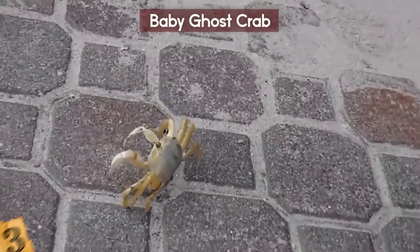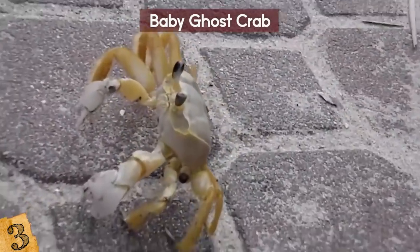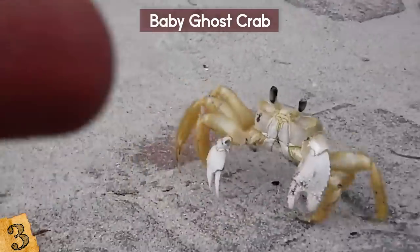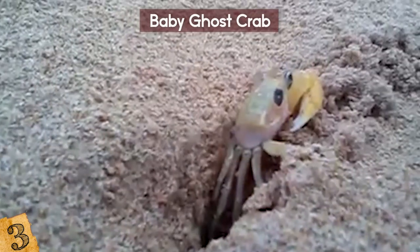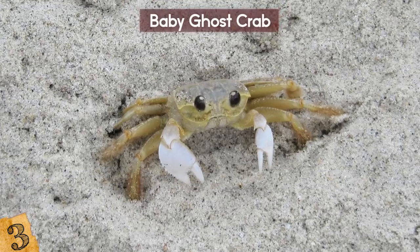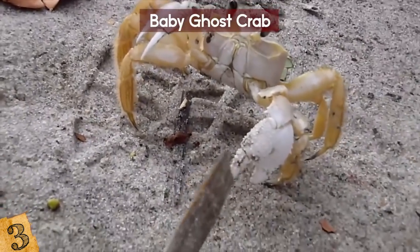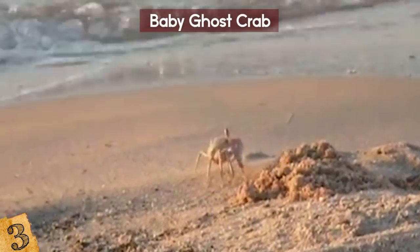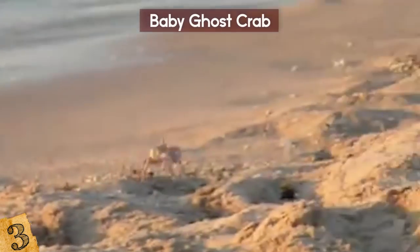Of all the entries on this list, the Baby Ghost Crab definitely has the most unappealing name. Ghost Crab sounds kind of spooky, and its other name — the Mole Crab — doesn't exactly sell it either. It's called a ghost crab because its pale color means it can blend in perfectly with the sand, and its body looks a bit transparent. They like to burrow in the sand and can run really quickly — darting sideways at up to 10 miles per hour. These things are not picky eaters and will eat sea turtle eggs, hatchlings, clams, insects — you name it. Not great for endangered sea turtles.